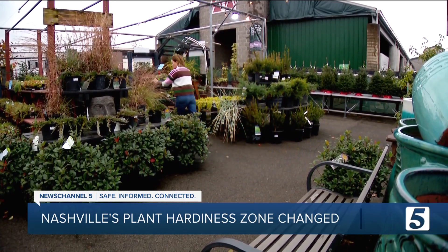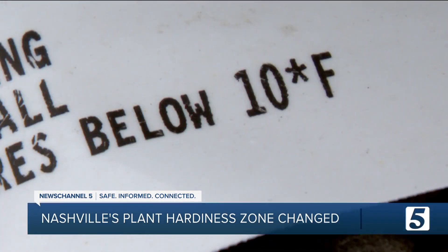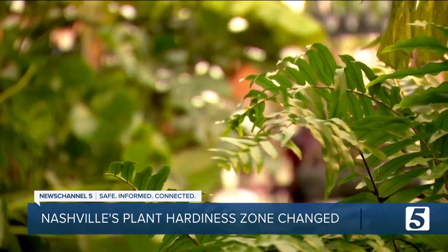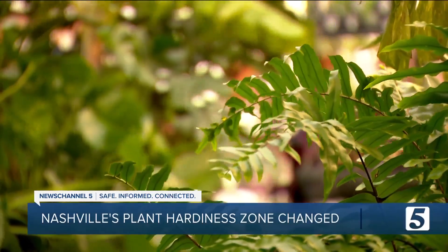Take it from Tina — extreme weather like that hard freeze last Christmas will ruin even the best laid plans. "We had several laurels come back, so things did come back, but not a lot." Sometimes a house plant is the safest route to go — but it still stays alive and it looks pretty.